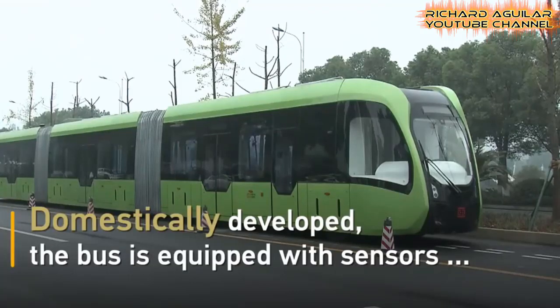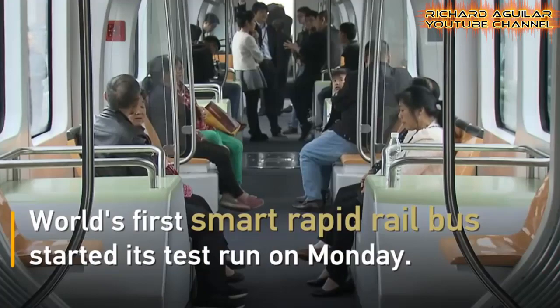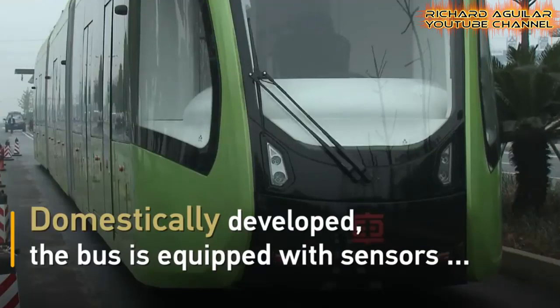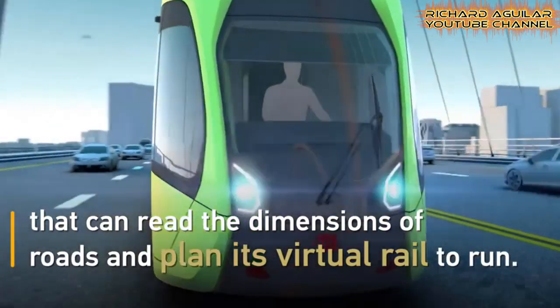Number six is the Smart Rapid Rail Bus from China. This is the world's first driverless autonomous rail rapid transit bus that runs on virtual tracks.